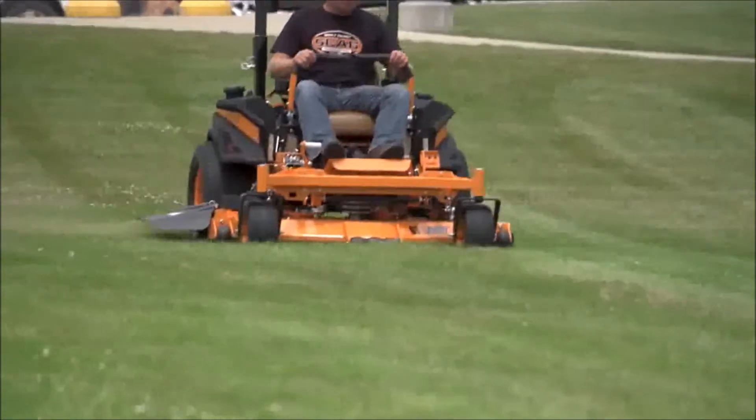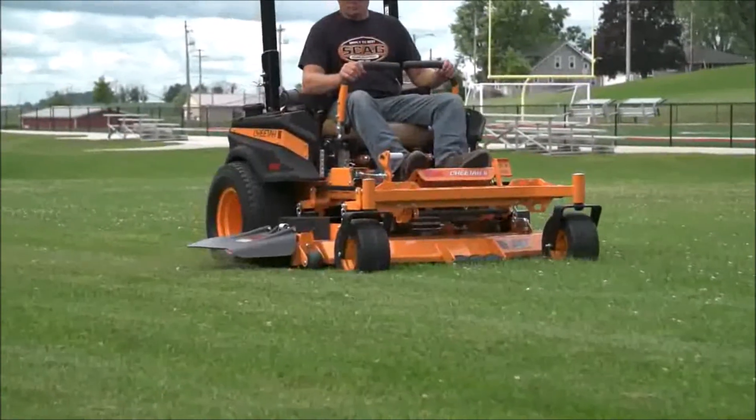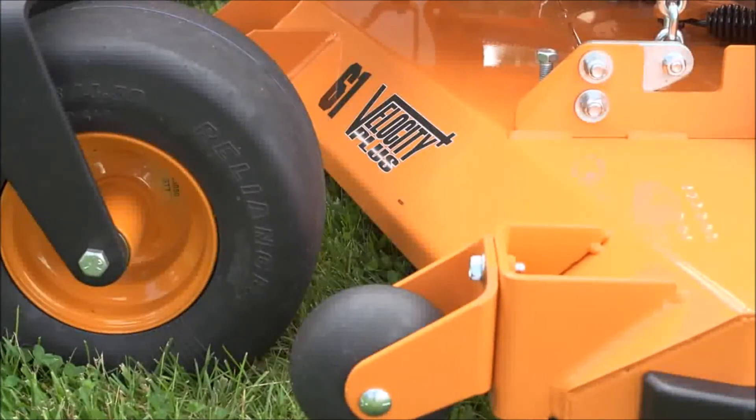Ultra fast blade tip speeds and unique deck design combine to cut smoothly, then disperse the clippings evenly. And with a deck top nearly a half inch thick, it's the strongest in the industry.